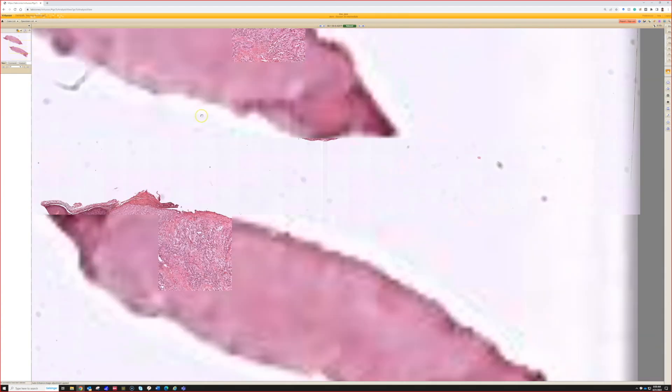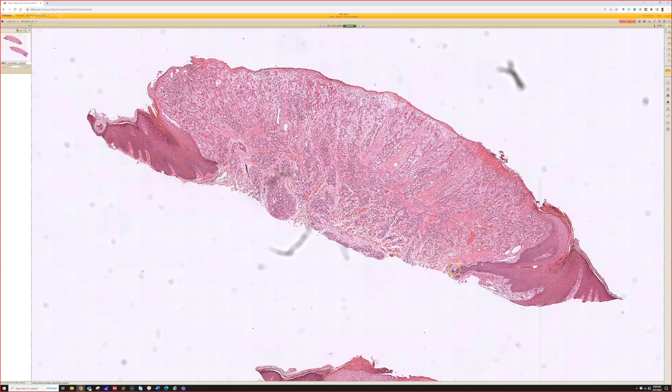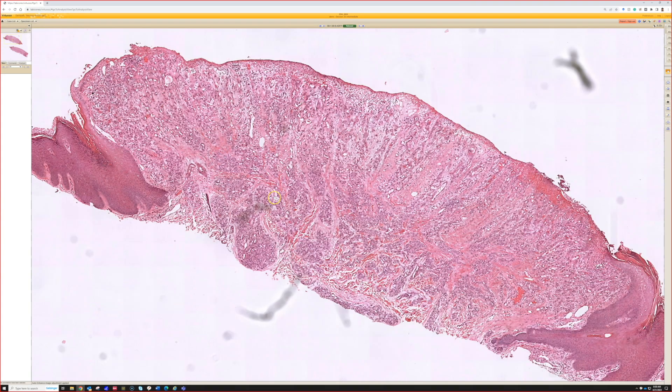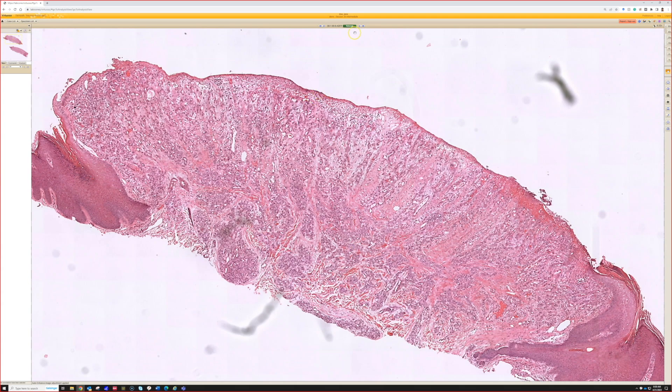The collarette is a pretty classic finding that's usually present — kind of the epidermis coming down and scooping underneath the nodule on both sides. There are a variety of other diseases in dermatopathology that can have that as well, so that's a good clue to learn to help narrow down your differential when you're starting out in DermPath. We'll discuss it later.